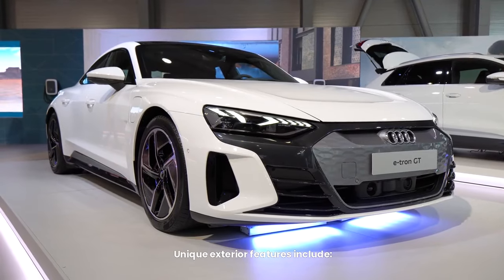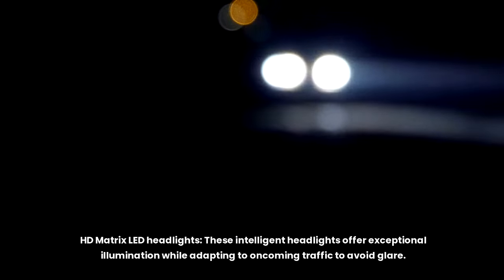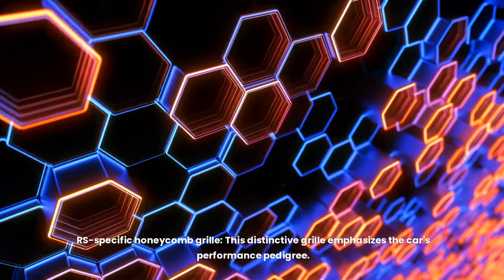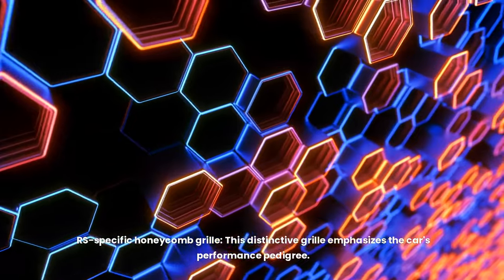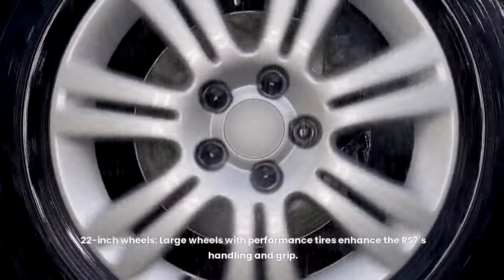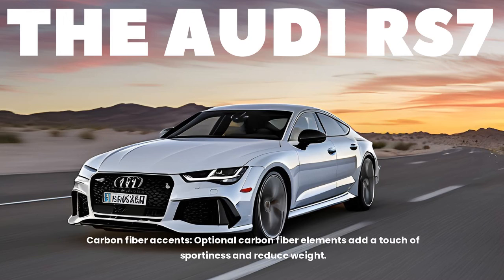Unique exterior features include HD matrix LED headlights — intelligent headlights that offer exceptional illumination while adapting to oncoming traffic to avoid glare. The RS-specific honeycomb grille emphasizes the car's performance pedigree. 22-inch wheels with performance tires enhance the RS7's handling and grip. Optional carbon fiber accents add a touch of sportiness and reduce weight.